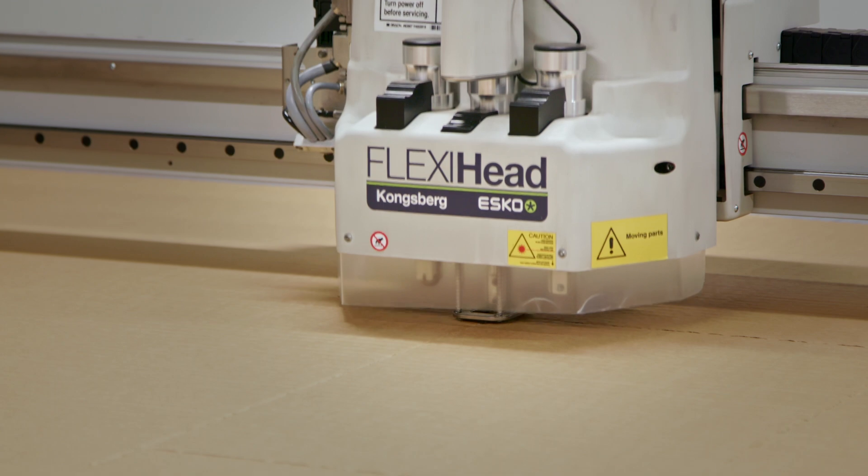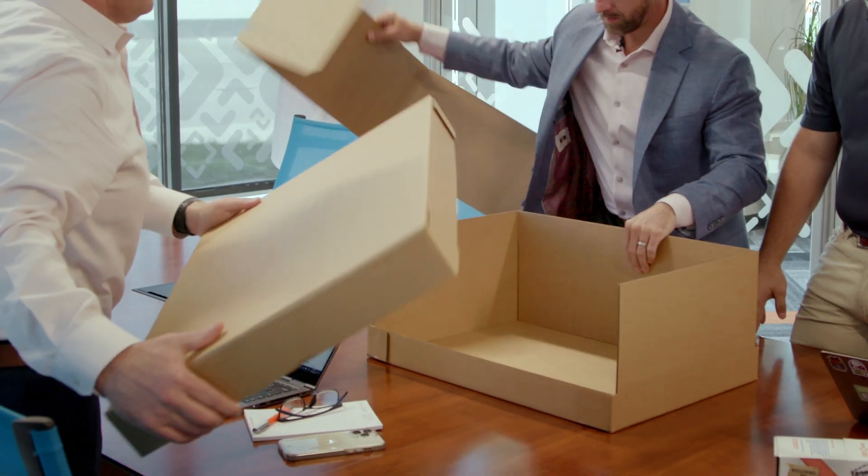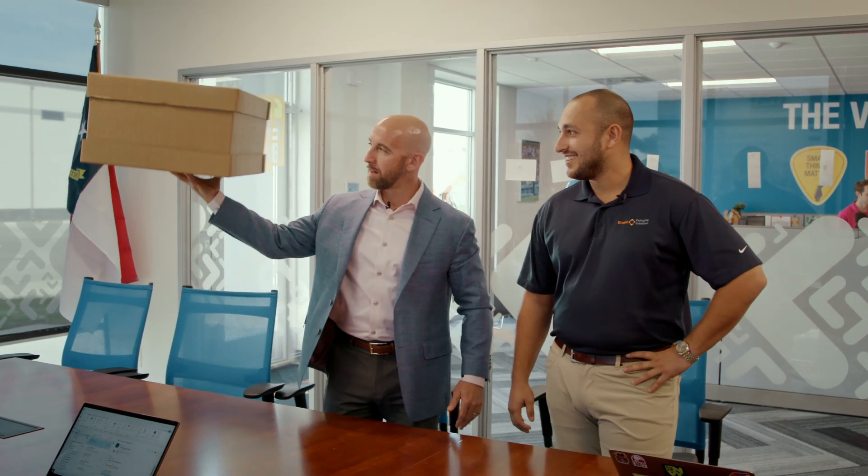Our innovation lab allows us the opportunity to build a prototype to take to the client so that we can test the fit prior to the first order. And now they're going to be able to stack three coops on one pallet. It's light, but it's strong.